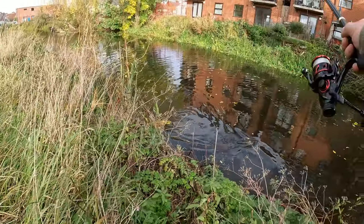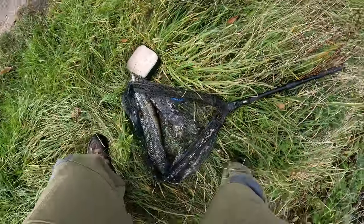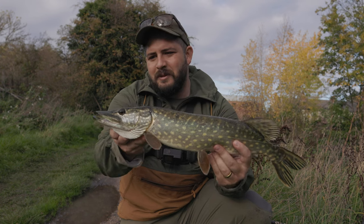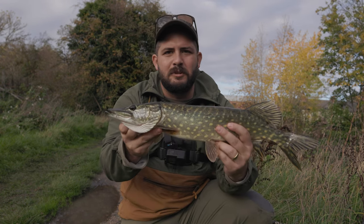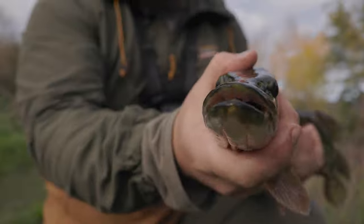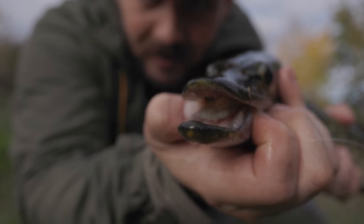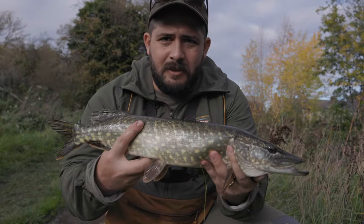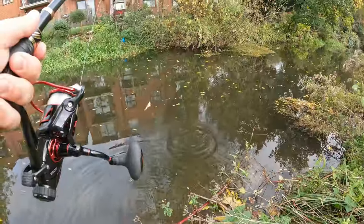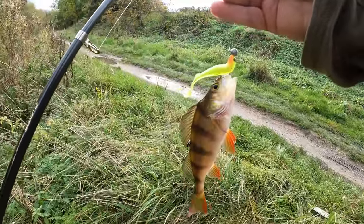Time to get the net out again! There we go — another pike on the day. Pretty cool. I am getting pretty excited to fish for these back in the US. Really slimy but really cool. Let's get the hook out of his mouth and get him back in. Bye, buddy!